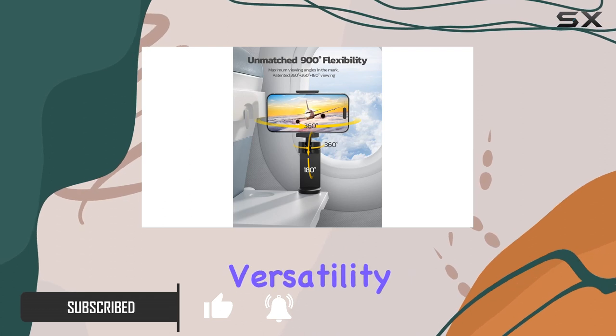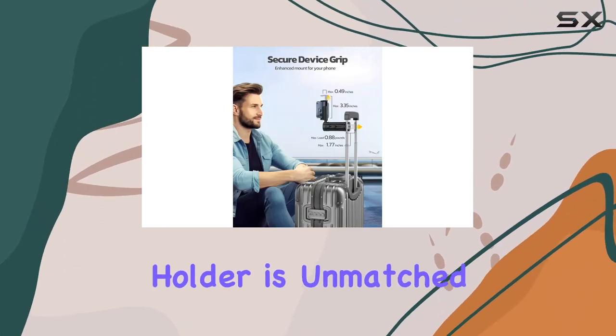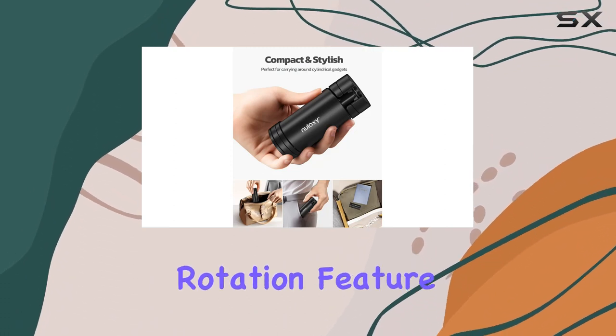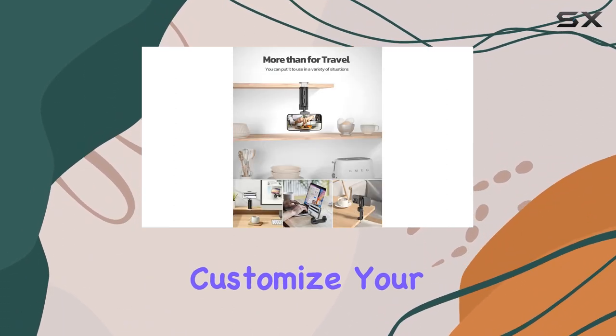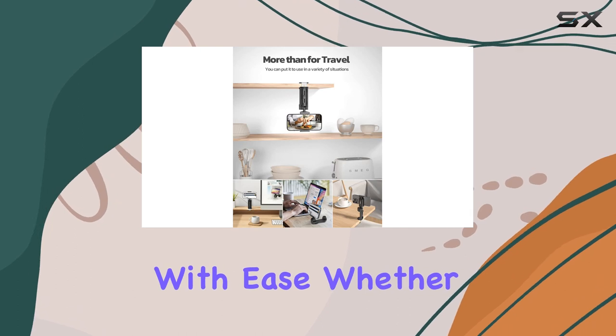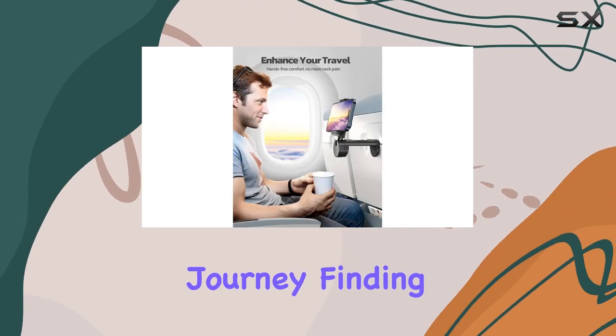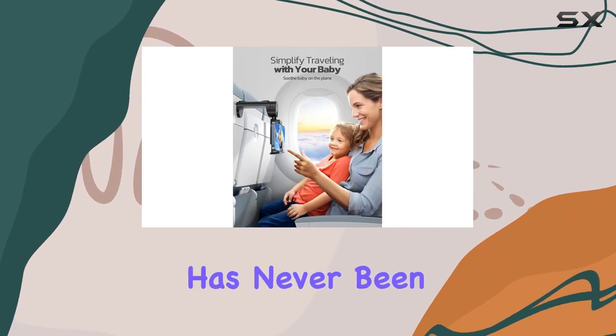First off, the versatility of this phone holder is unmatched. The double-directional 360 degrees plus 180 degrees rotation feature allows you to customize your viewing angle with ease. Whether you're on a short domestic flight or a long-haul international journey, finding that perfect perspective has never been this effortless.